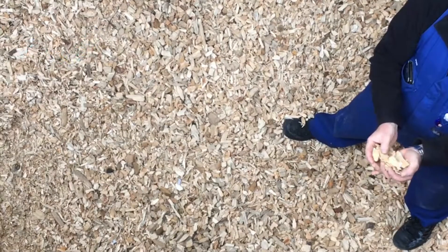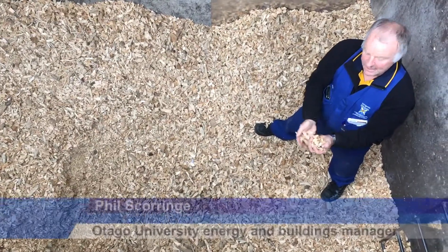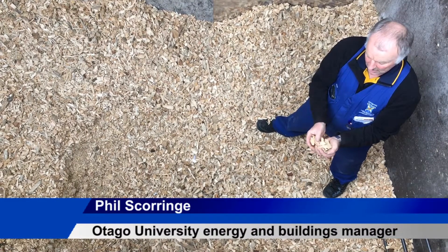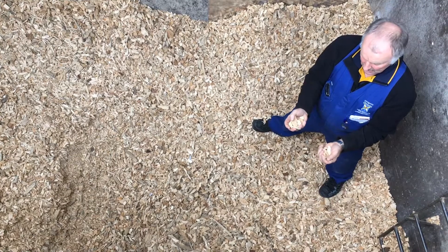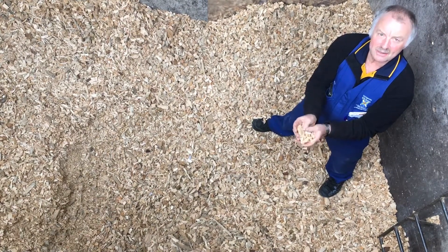The heat is on when the chips are down. This is the woodchips we're using for heating — it heats this whole building. We use it for running the radiators as well as hot water. It was coal before, but now we're using woodchips, which is much better to use.